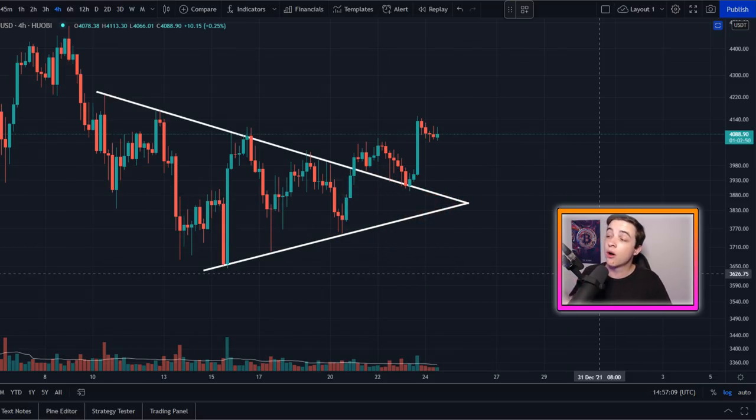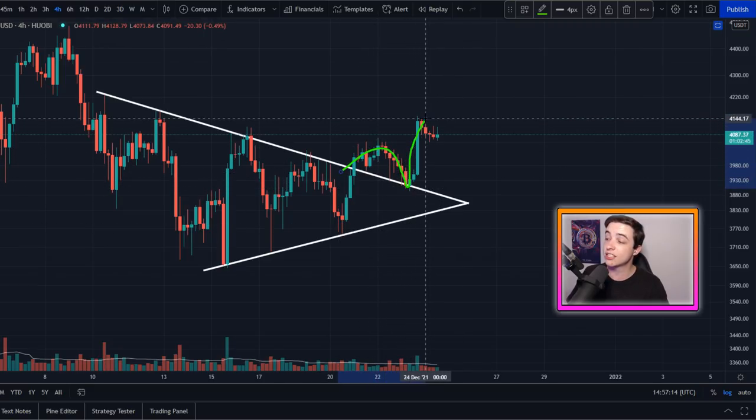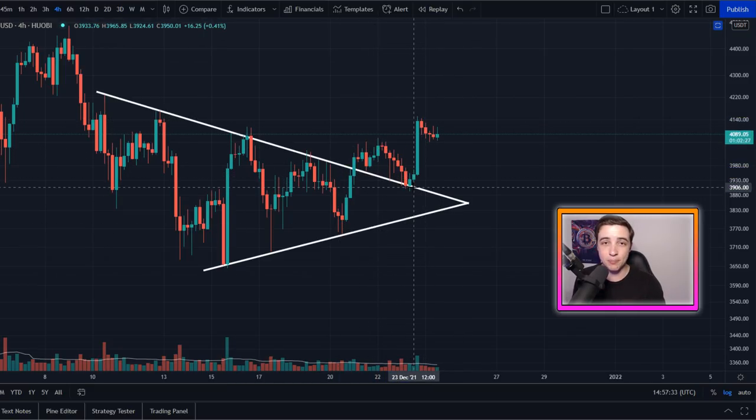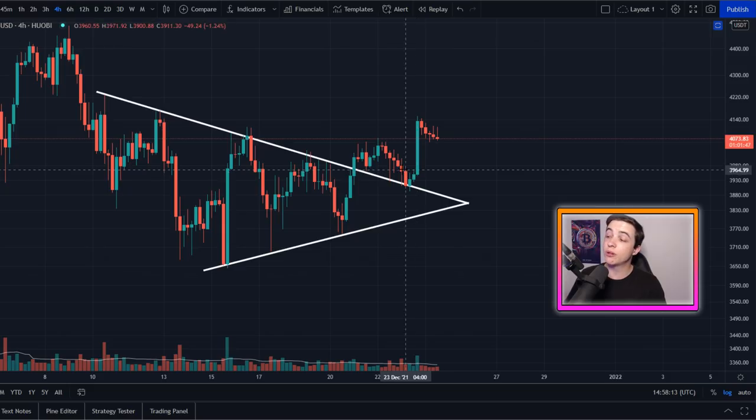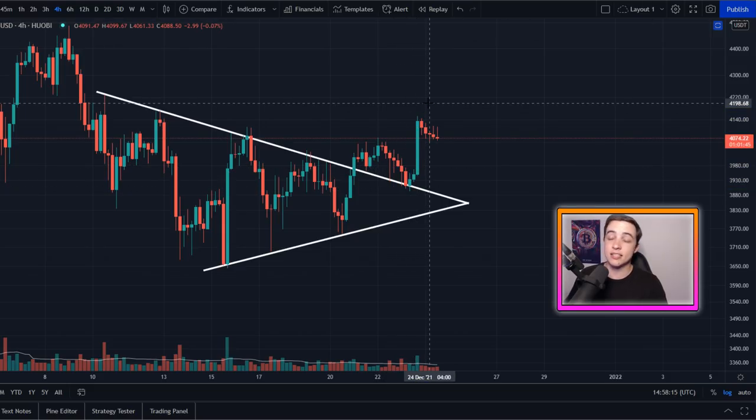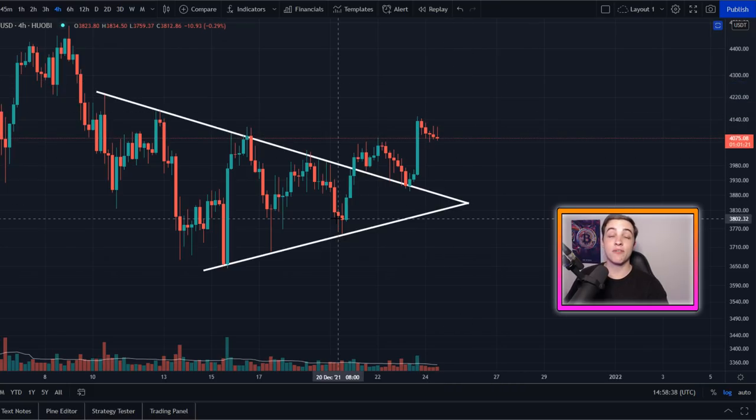Looking at the Ethereum USD chart on the four-hour time frame, we've seen that breakout to the upside and a successful retest. In yesterday's update I mentioned Ethereum needs to hold above this level coming in close to 3.9k, and if we saw a small bounce there it would be very bullish. That's exactly what's happened — Ethereum has continued pumping to the upside.